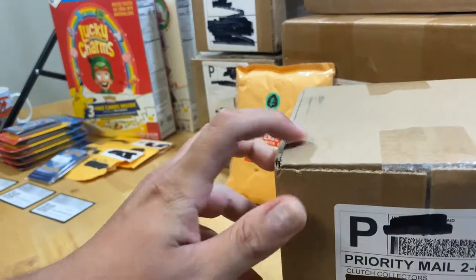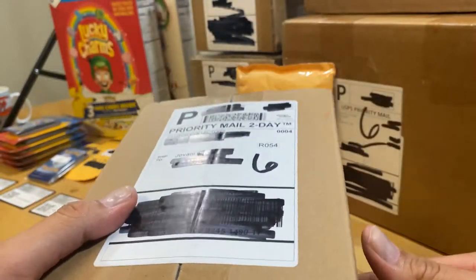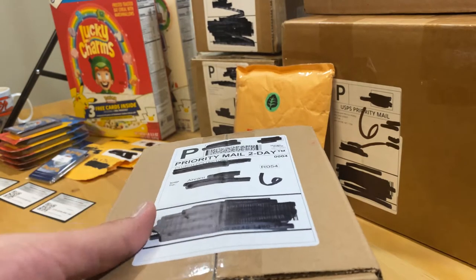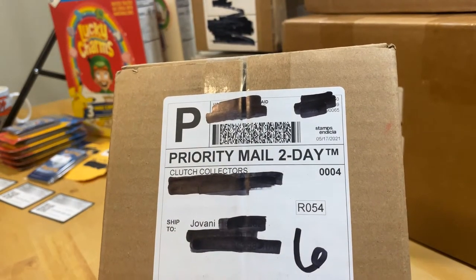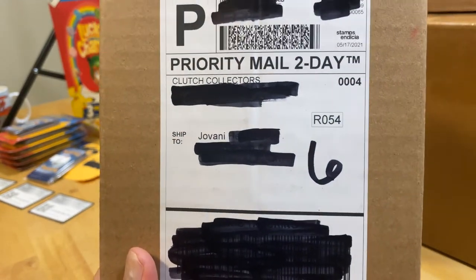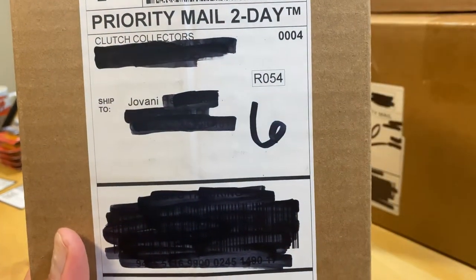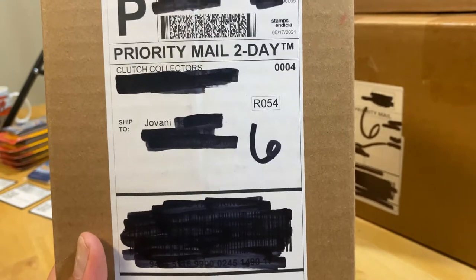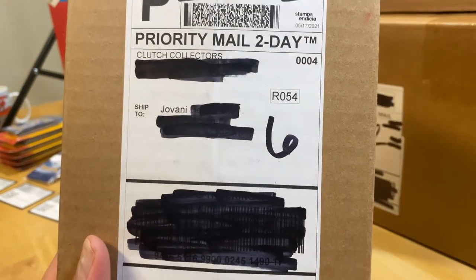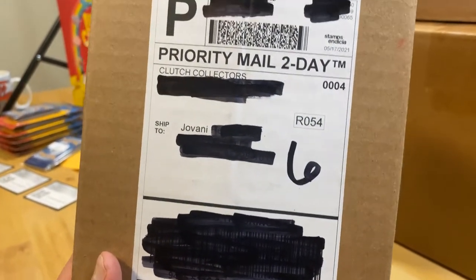The next one is Clutch Collectors. I already made a video on my YouTube channel about them. Clutch Collectors does eBay breaks on Tuesdays and Thursdays, and sports cards on Monday, Wednesday, Friday, Saturday, and Sunday. You can find them on Instagram and eBay. They're good people — shout out to Henry.